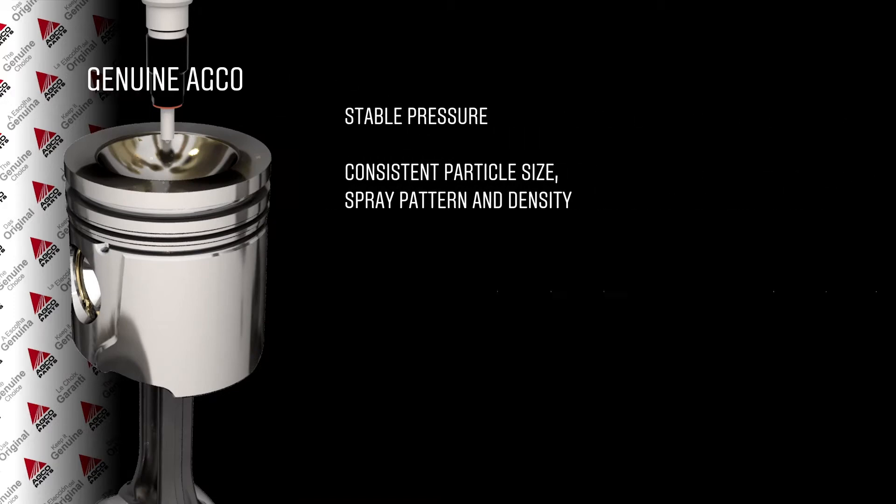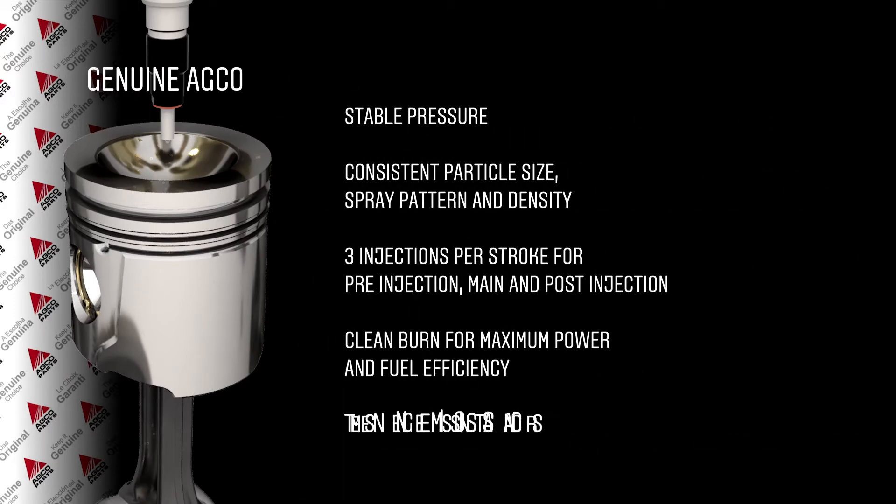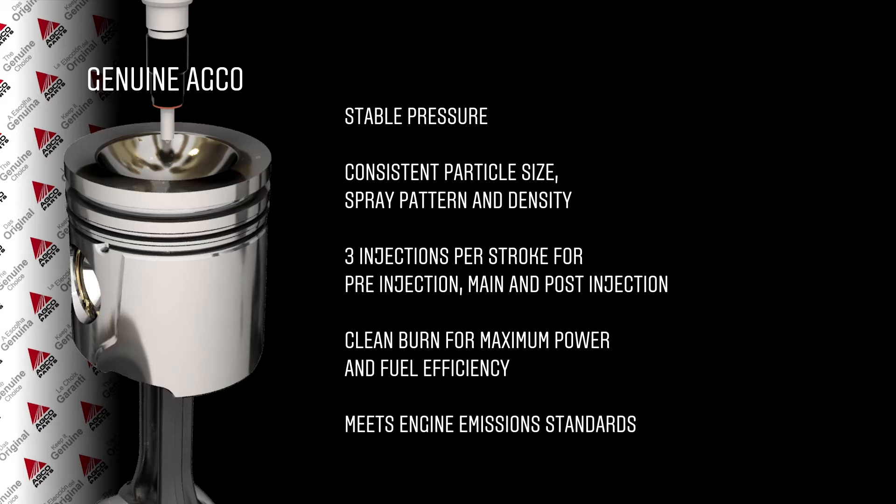Only the OEM has the specific knowledge to calibrate each system component to the exact technical specification to make sure your engine works at maximum power and performance and complies with the emission standards.